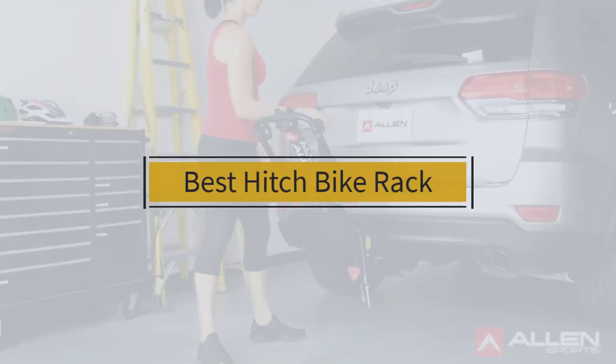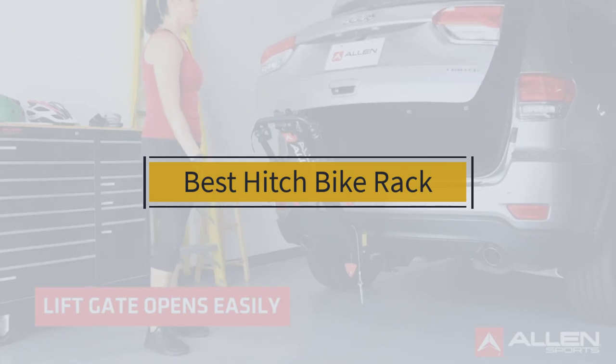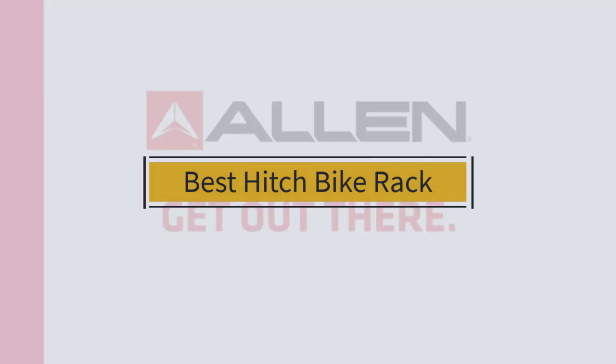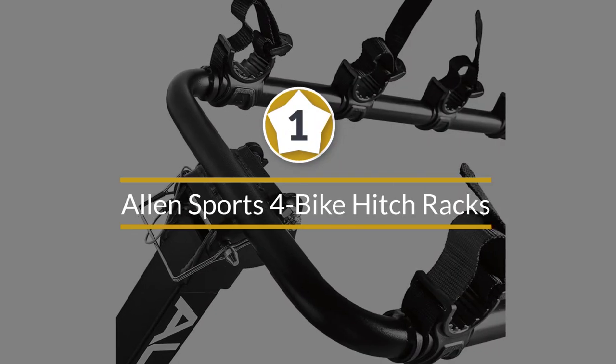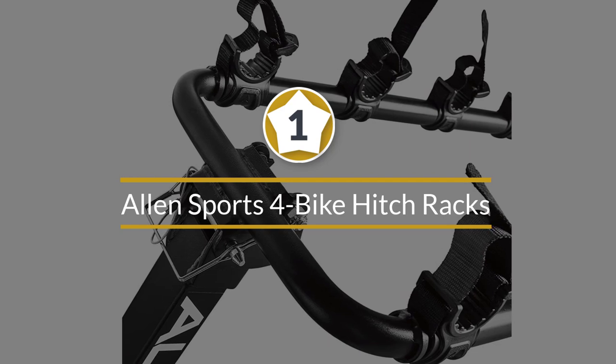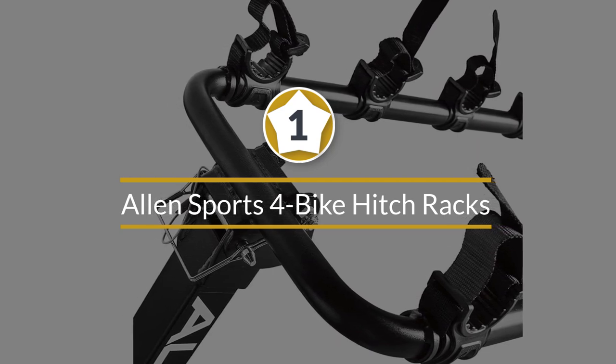If you are looking for the best hitch bike rack, here is a collection you have got to see. Let's get started. Number one, most popular: Allen Sports 4-bike hitch rack. If you are finding a good hitch rack with a lower budget, the deluxe rack is one of the best selections.